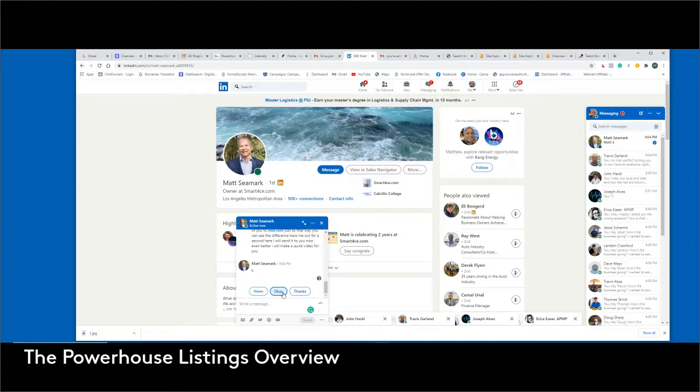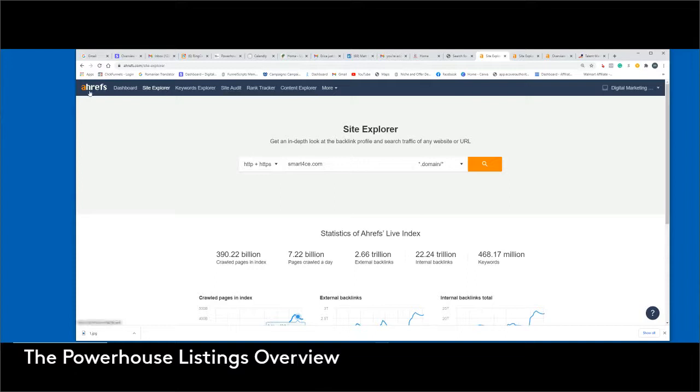All right Matt, thank you so much for taking your time for this quick video. I want to show you this and compare you to a couple of major sites so you can see that I'm not making this up. So Ahrefs — A-H-R-E-F-S — this is actually a third-party site, a marketing tool that I use to do some research on websites to see kind of where they're standing.